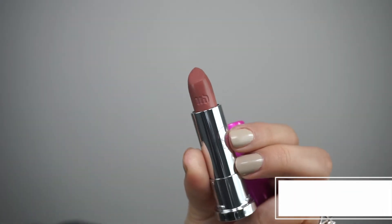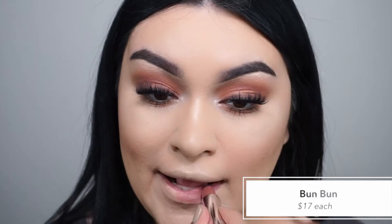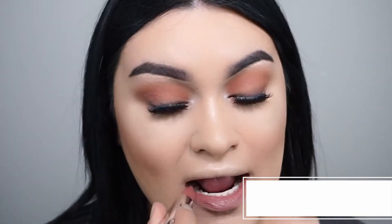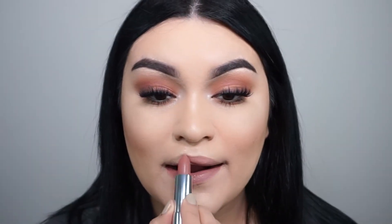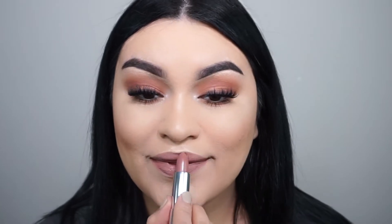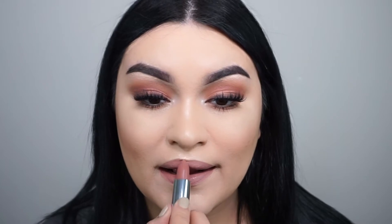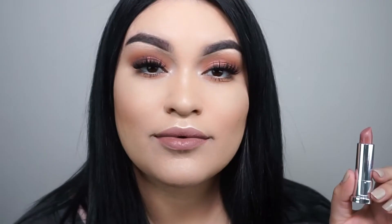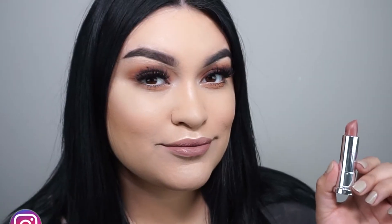Hi guys, welcome back to my channel. Let's go ahead and start off with the review. The first shade I'm going to swatch is called Bun Bun, and it's a mauve nude comfort matte color. I love how creamy the formula is, and the best part is that it does not skip — I do hate when matte lipsticks skip on my lips. This feels really moisturizing, super comfortable, and the color is like the perfect mauve nude. So far so good!